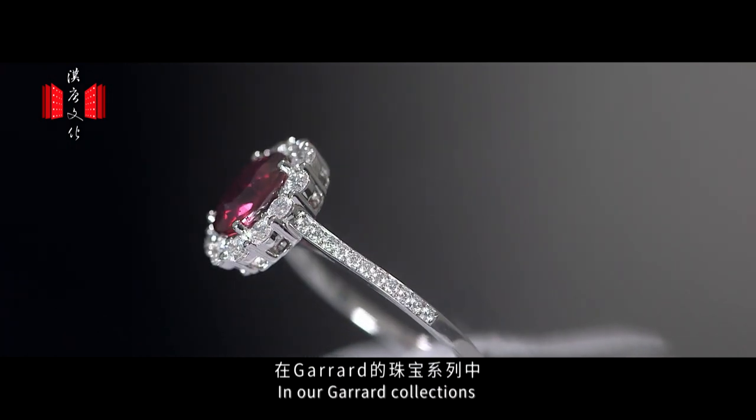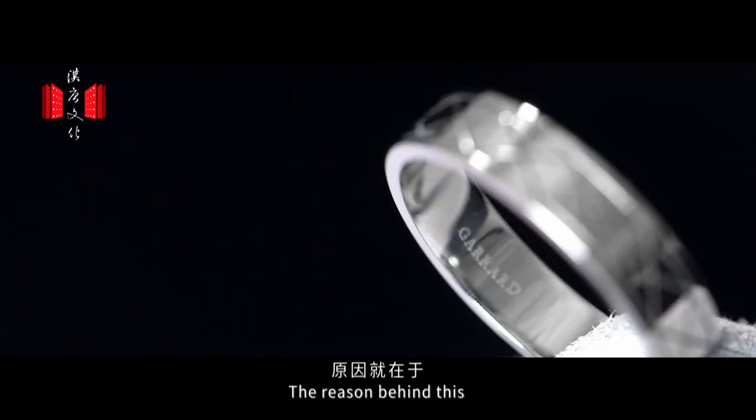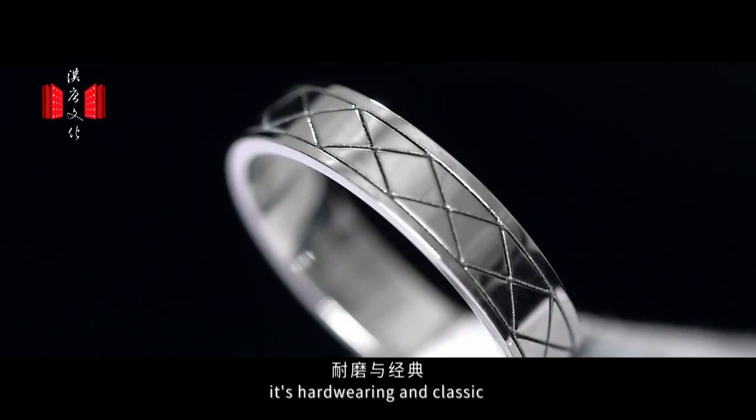In our Garrard collections, all of our bridal jewellery is platinum. The reason behind this is that it's very timeless, hard-wearing, and classic.